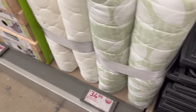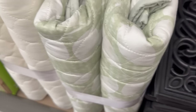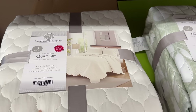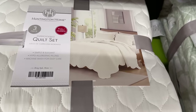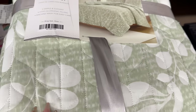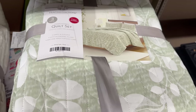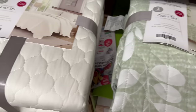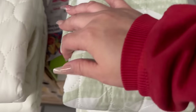Then right here, Huntington Home also has these nice embroidery quilt sets for only $34.99. Both are full/queen size, three-piece sets. One is a cream color and the other is a beautiful light sage with white in a leaf pattern. The quality feels really, really nice. One has a scallop edge and the other is regular — both $34.99 by Huntington Home.